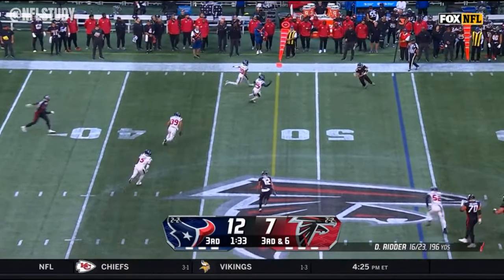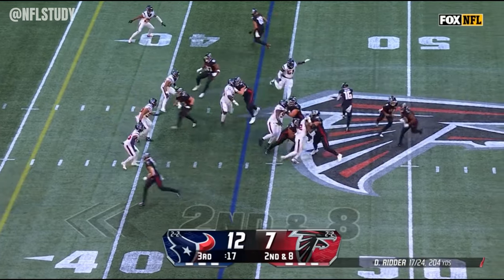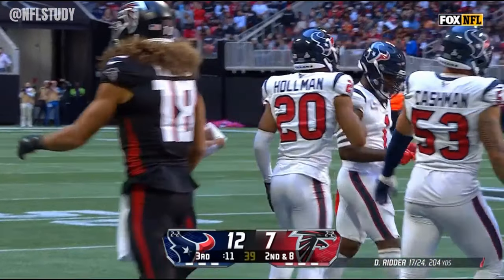Clean pocket for Ritter, some work to do after the catch. But Drake London with a spin move to pick up the first down for Atlanta. Down at 20 seconds, flips this off to Scottie Miller. They ran a similar play to that in the first half to Scottie Miller.